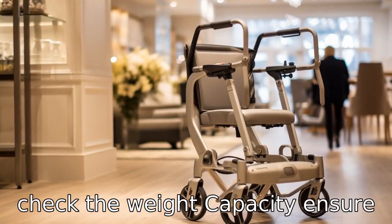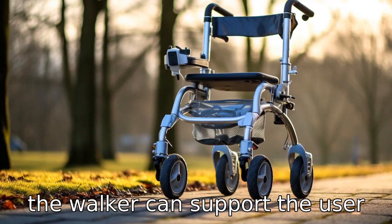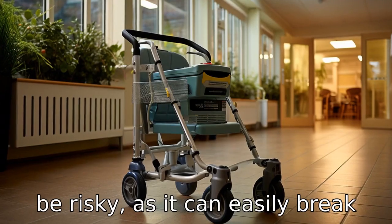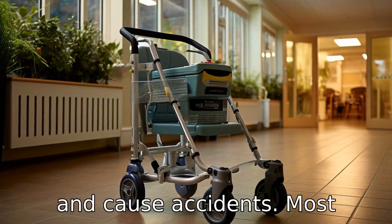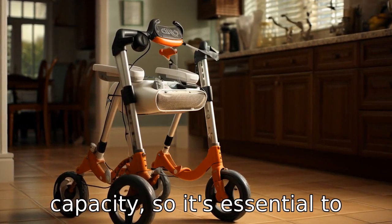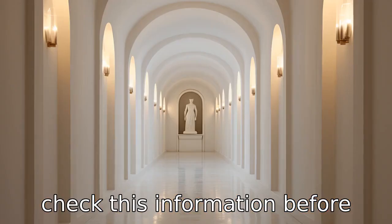Tip 2: Check the weight capacity. Ensure the walker can support the user's weight. Using a frail walker can be risky, as it can easily break and cause accidents. Most walkers indicate their load capacity, so it's essential to check this information before purchasing.